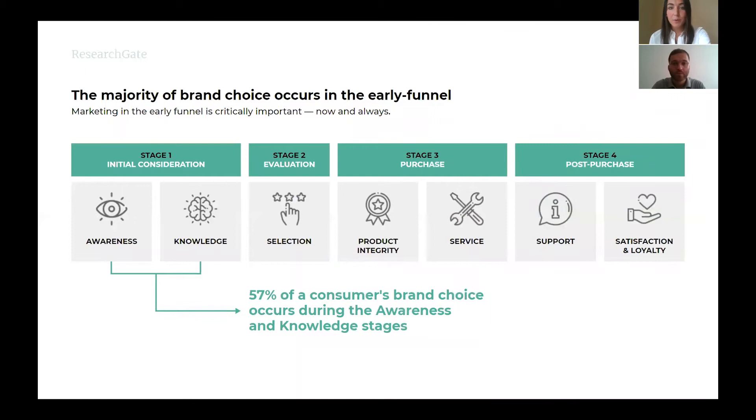The stage that is most critical in raising awareness and building trust, which most impacts an eventual purchase, is actually at the very beginning of the purchase journey. What you see here is information derived from a white paper published by Challenger Incorporated, a global performance improvement platform. According to their study, 57% of a buyer's brand choice occurs during the awareness and knowledge stages. By the time the buyer is evaluating their options and thinking about purchasing a product, they have already been influenced by the content they viewed in the initial consideration phase.